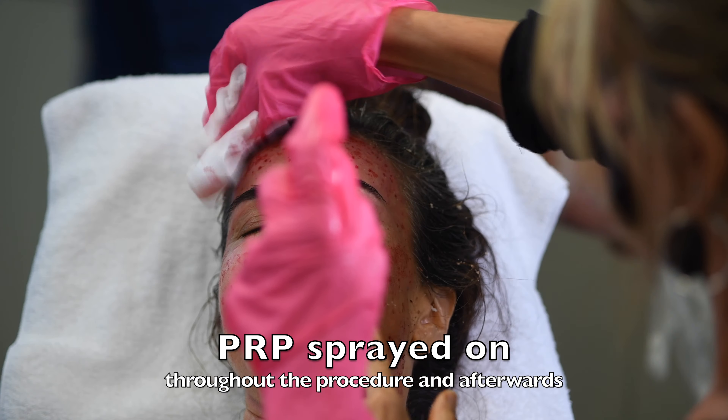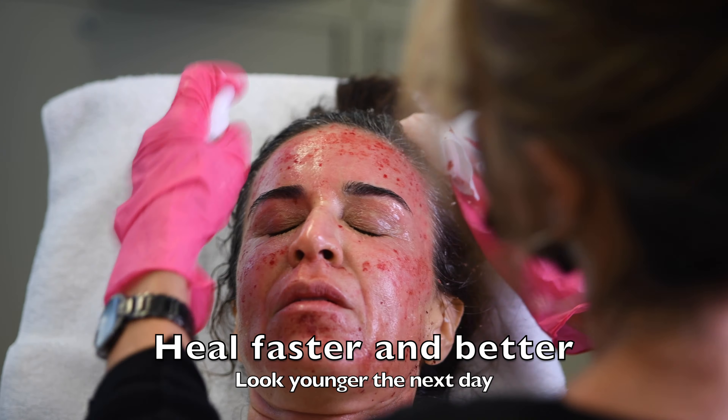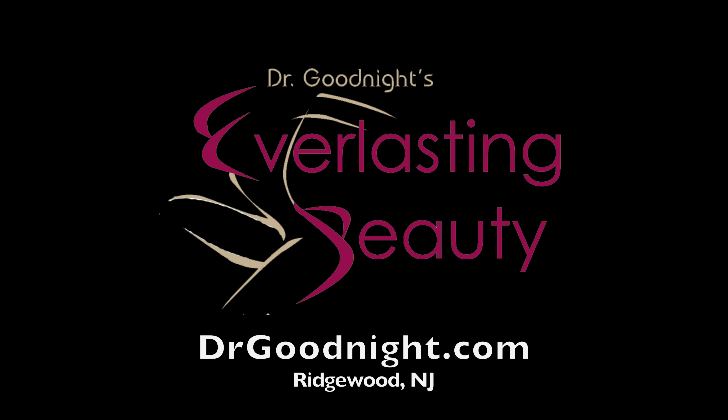The PRP, which was drawn from the patient's blood, is being sprayed on now, and it was being sprayed on throughout the procedure. It helps you heal faster and better, and you look younger the very next day. Here's immediately afterwards — this redness fades away in just one hour.